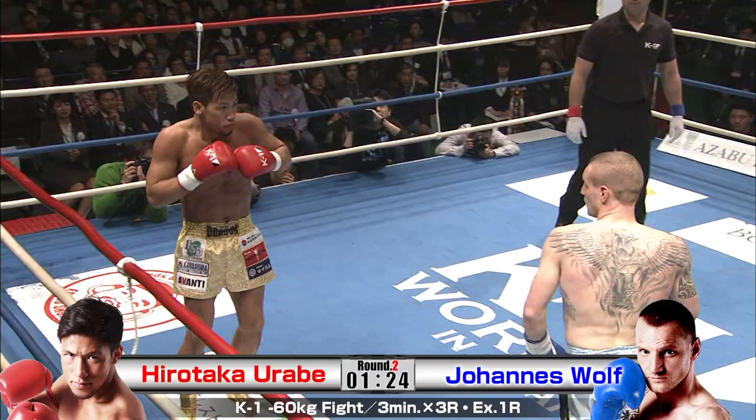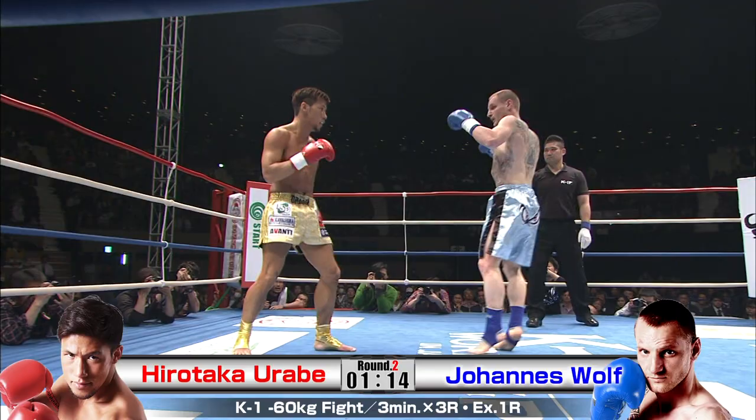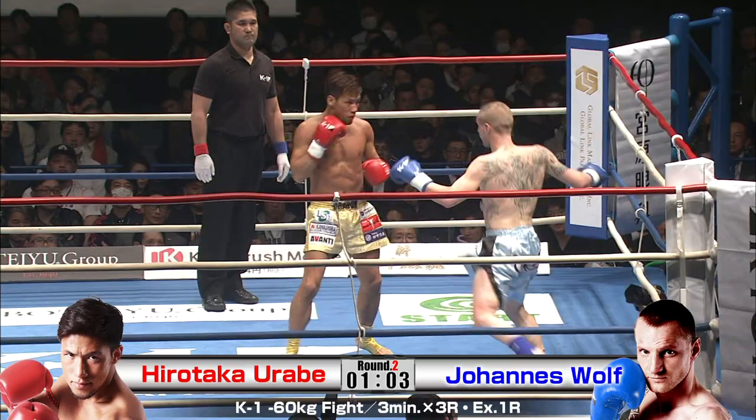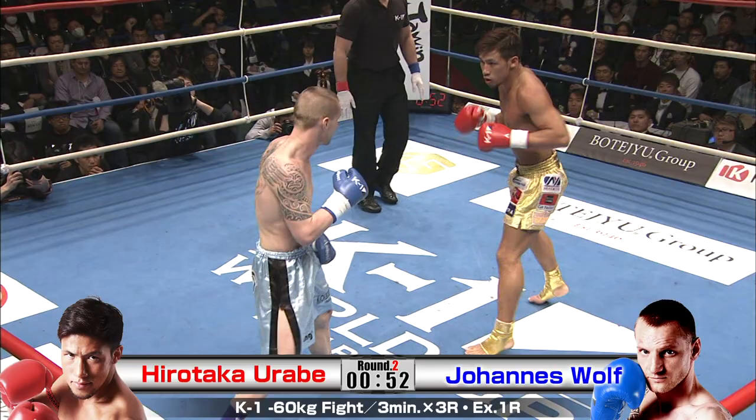Urabe got a clean shot there. But to throw these kicks takes so much energy, and he just hasn't lost a bounce in his step at all. Three kicks off the lead leg — side kick, hook kick — it's like he's shadowboxing with his legs. I don't know what kind of power plant he's got, but it's certainly pumping out a lot of horsepower. He looks really smooth. He's just found his rhythm.